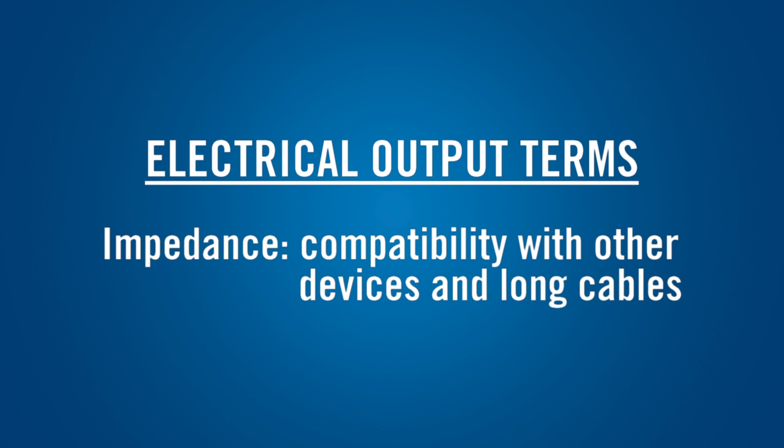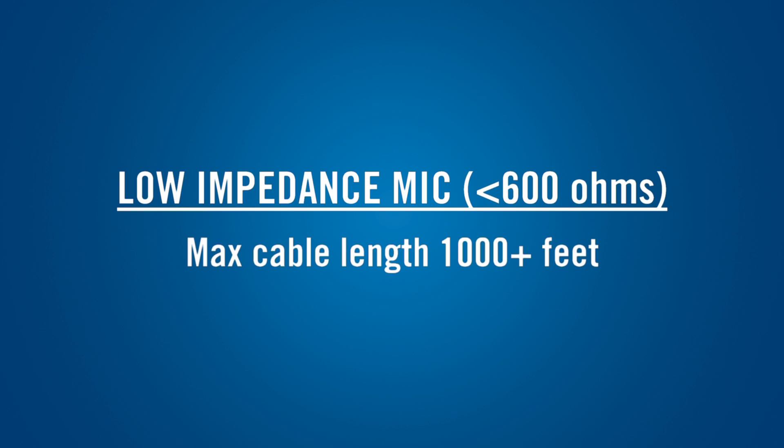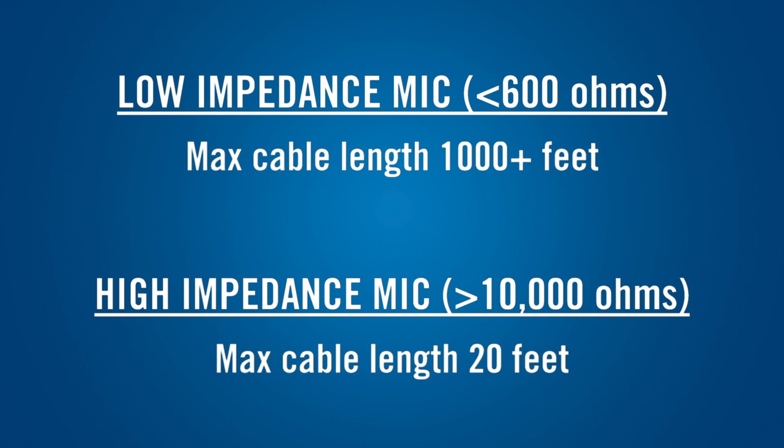The impedance of the microphone is important because it affects how it interfaces with the next device in the audio chain and its ability to be used with long cables. A low impedance mic, with an impedance of less than 600 ohms, can be used with cable lengths of 1,000 feet or more with no loss of sound quality. For this reason, professional microphones always have low impedance. A high impedance mic, with an impedance of more than about 10,000 ohms, should not be used with microphone cables longer than 20 feet. With longer cables, the sound can become dull or muffled.